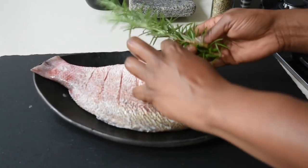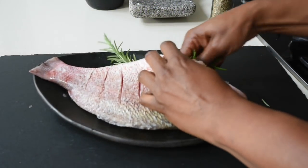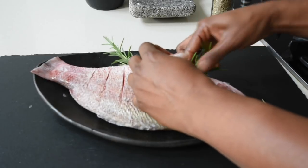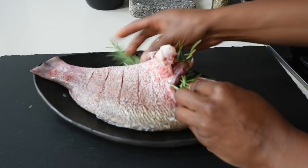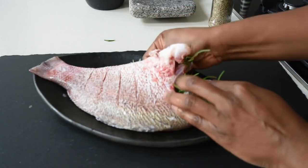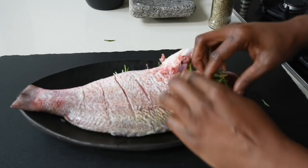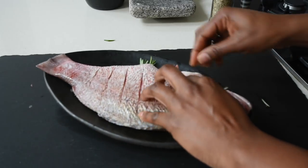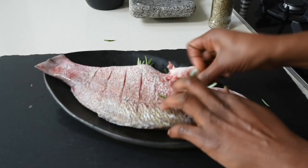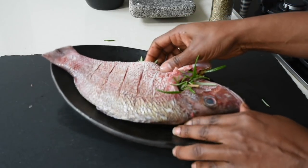One thing I do like about red snapper is I love to combine it with rosemary. I find that a perfect, perfect combination — you should try it, you might thank me later. I just stuff in about three sprigs of rosemary into the cavity of the fish. What this will do is when I'm actually grilling it, the oils of the rosemary will infuse into the flesh of the fish, which is just perfect.